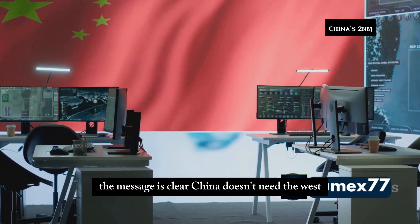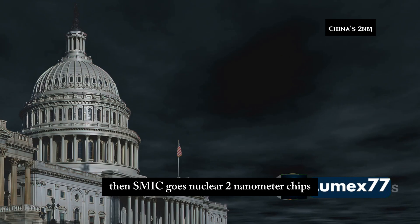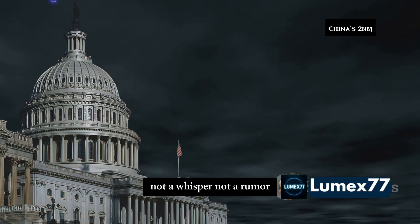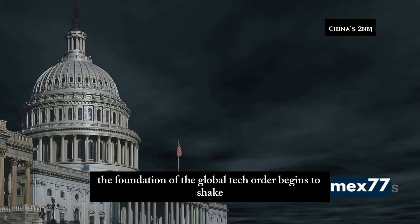The message is clear: China doesn't need the West. And now the world is holding its breath as SMIC goes nuclear — two nanometer chips, not a whisper, not a rumor, reality. And with that, the foundation of the global tech order begins to shake.